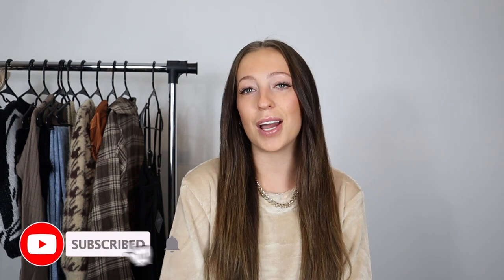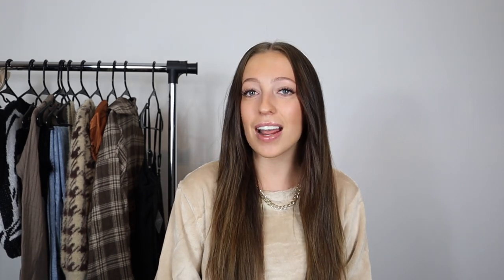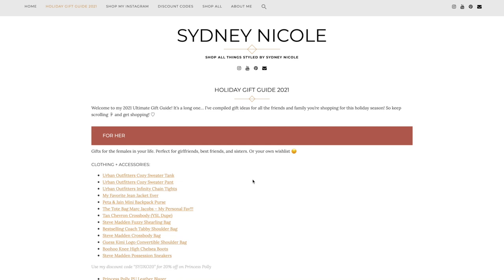It is just about time for Black Friday and Zaful has some pretty amazing Black Friday deals. Before we get into it, please make sure to subscribe to my channel — I post videos every single Sunday and Wednesday. In the spirit of Black Friday and all the holidays coming up, I have put together an ultimate holiday gift guide that I am so excited to share with you guys.